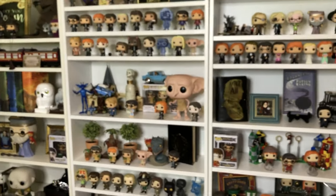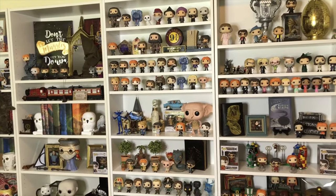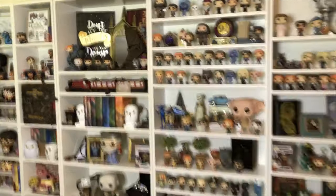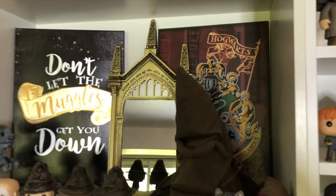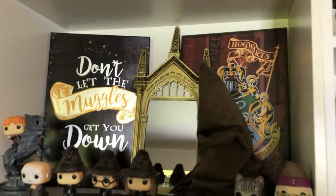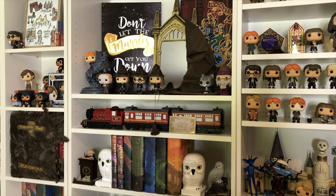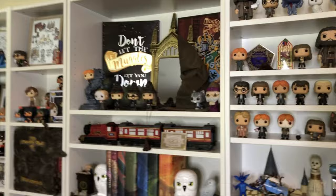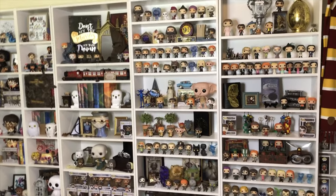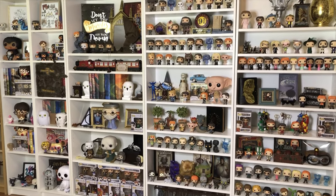That is a lot! So that's basically my wall. I have huge plans for it eventually — I want to move the Hogwarts frame, the Mirror of Erised, and the 'Don't Let the Muggles Get You Down' frames to the actual wall, and I'm thinking of putting the Hogwarts Lego castle right in the middle. I just gotta get to the Lego store first! But thank you so much for joining me on this tour. I hope you enjoyed seeing everything up close and personal. Thank you so much — I'll see you guys on Instagram, GeoJammies. Bye bye!